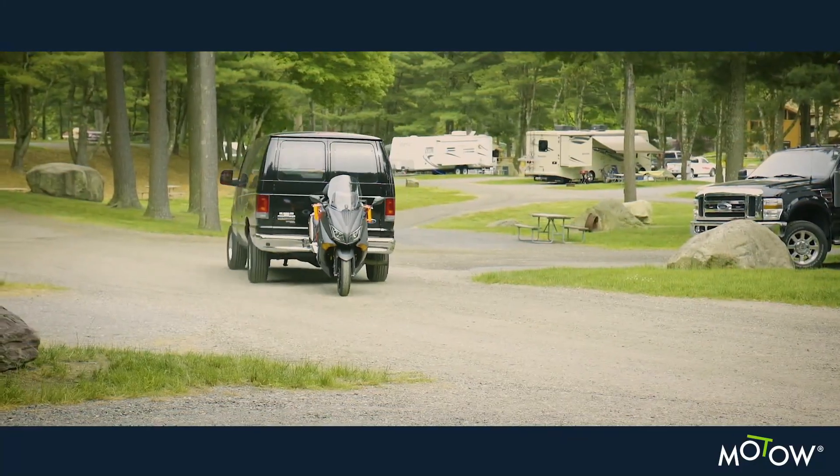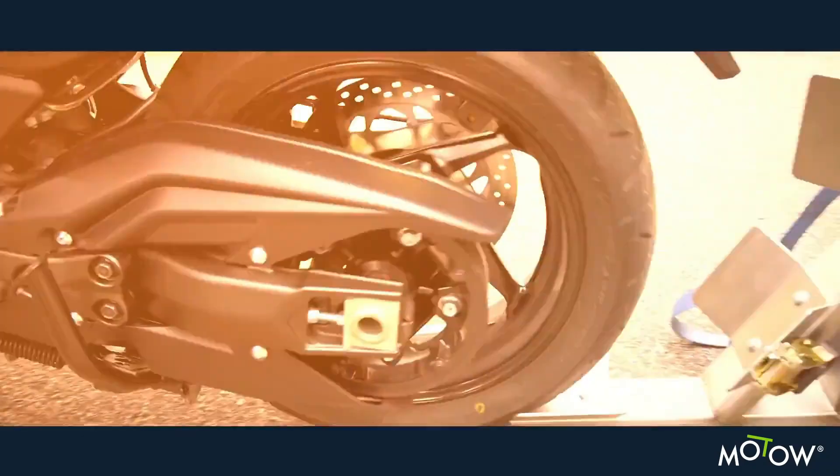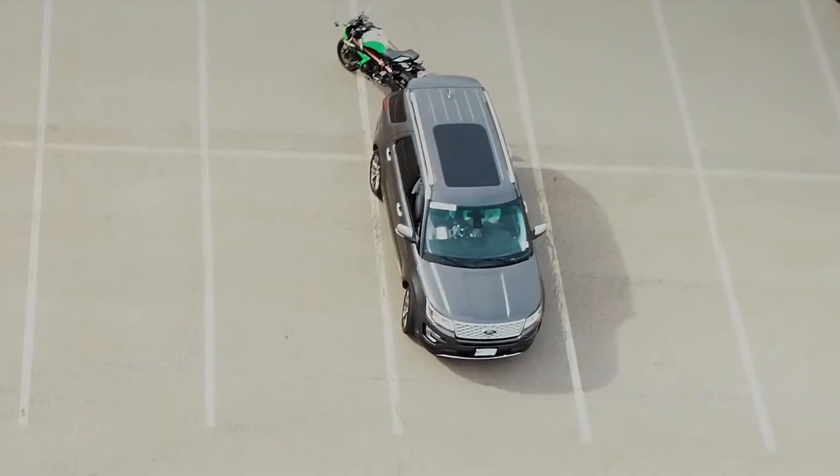Lab and highway tested, it's RV ready with a 24-inch Model 2. Load fast with an 18-volt drill and tow your bike anywhere, confidently and securely.